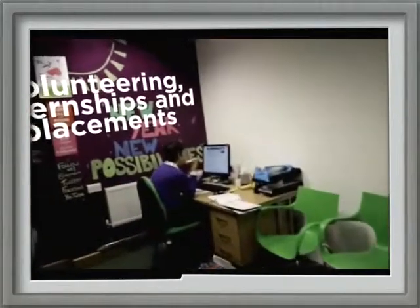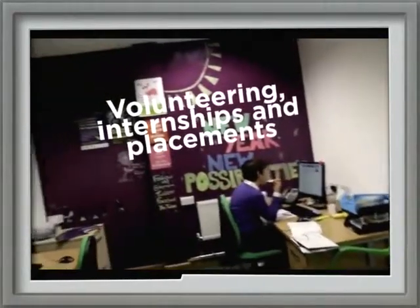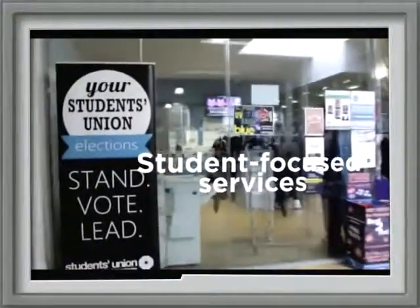Degree Plus is an opportunity for students to gain extra experience while they're here at university, which is something that every employer looks for when you graduate. The job shop is run through the students union and provides paid work for students that's flexible and works around study needs.